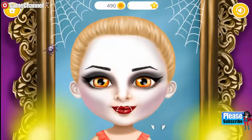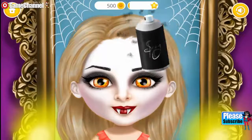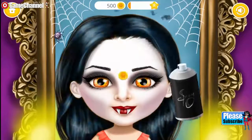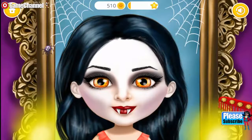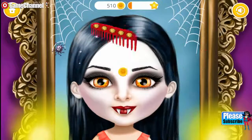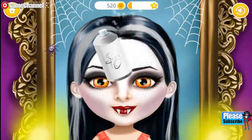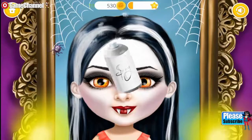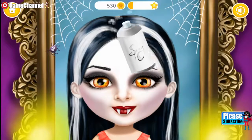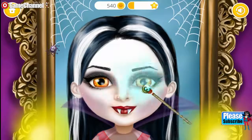No two vampire looks is complete without a... Now let's change my hair color! Amazing! Add some highlights! Use some magic for a perfect finish!